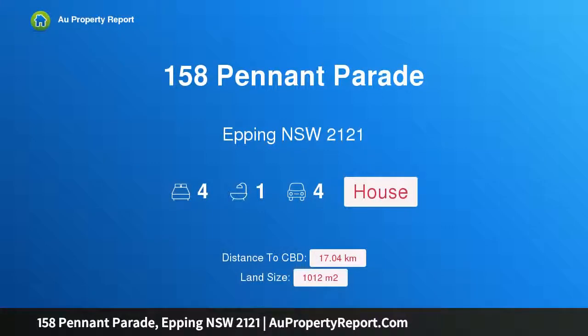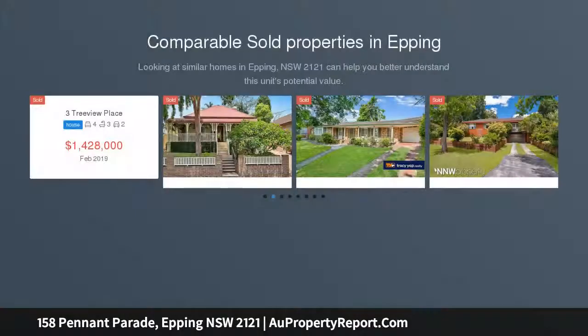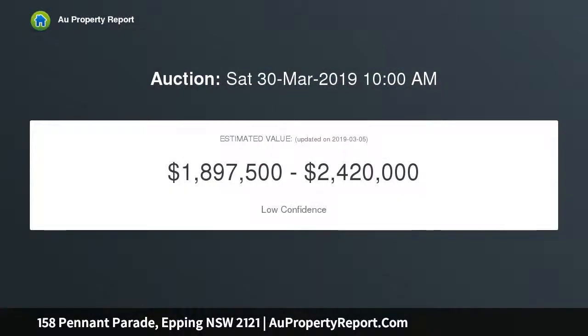Hi, I am glad to introduce property 158 Pennant Parade, Epping, New South Wales 2121. Great outlook, high side on 1012 sqm. Extend, build your dream home, or duplex potential STCA. This solidly built property has everything for first home buyers: a large 1012 sqm of land on a cross over 18 metres frontage, elevated above the street.